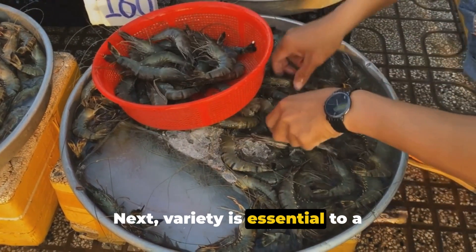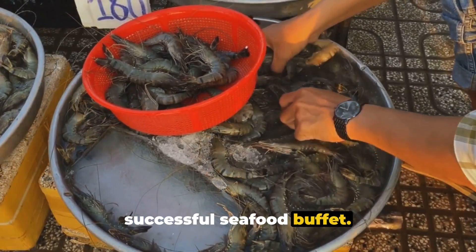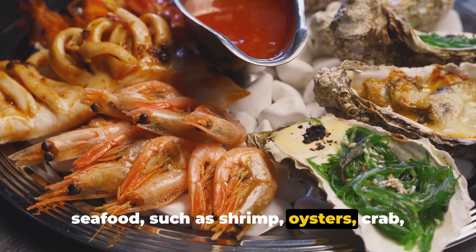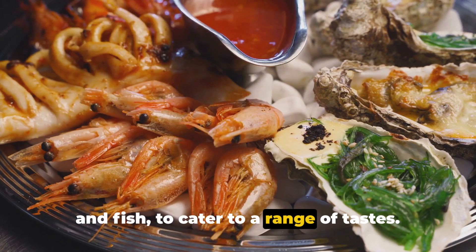Next, variety is essential to a successful seafood buffet. Offer a selection of different types of seafood, such as shrimp, oysters, crab, and fish, to cater to a range of tastes.